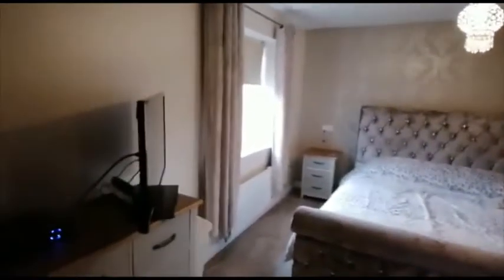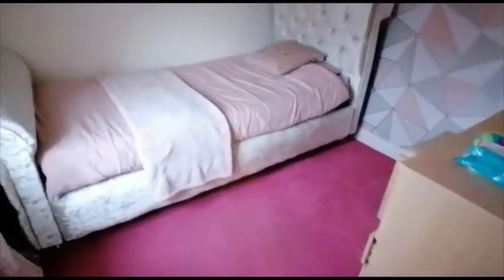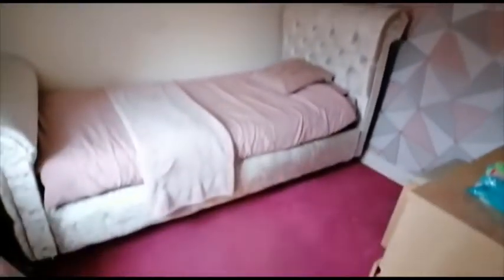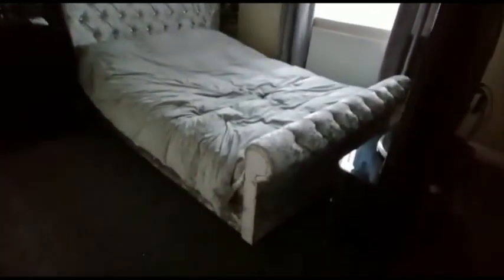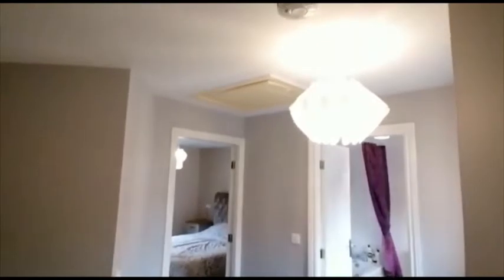If anybody wanted them, those wardrobes would actually be left. Moving around, just opposite we have the third bedroom, which is a good-sized single, and the second bedroom, which is a double room situated at the front of the property. There's a cupboard there as well. Loft access is from the landing.